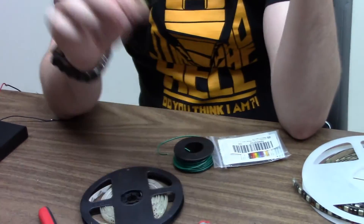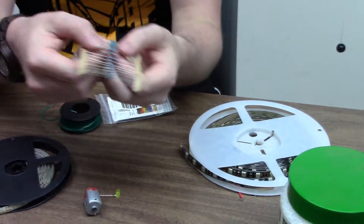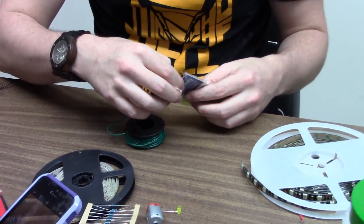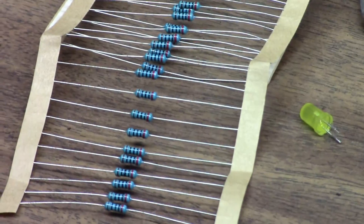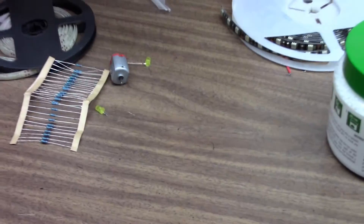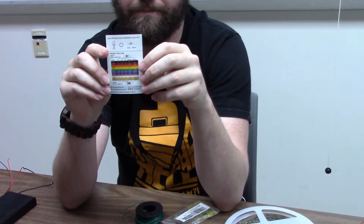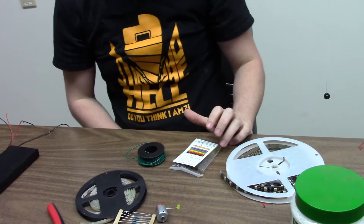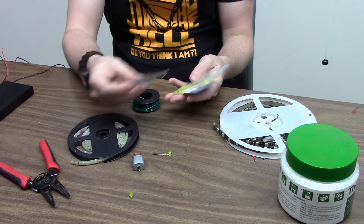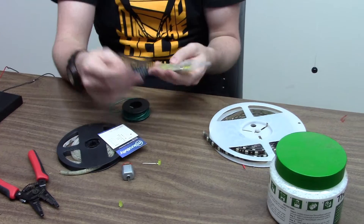Resistors all have colored bands on them that mean very different things in terms of how much resistance they give. Every resistor comes with a little chart to show what those bands mean, but frankly they're hard to decipher. It's usually better to just buy the exact resistor you need online so you don't have to worry about reading the bands. These are the resistors that are the correct resistance for these LEDs, so I didn't have to worry about it.